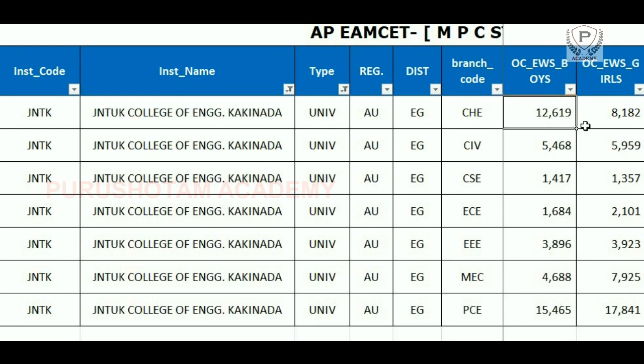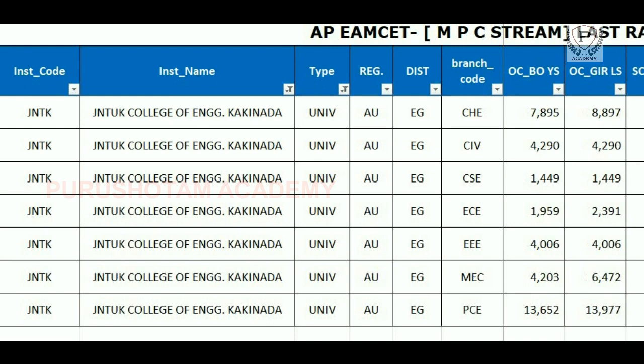Coming to OCEWS boys and girls, CSE is 14,790, highest Chemical CSE is 15,000 and Chemical is 12,000. For girls, CSE is 13,57 and highest PCE is 17,841. Okay friends, so JNTU Kakinada has a lot of attention and these are the ranks on a cut-off basis.